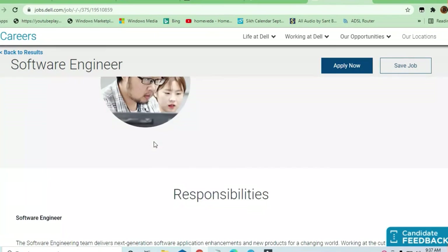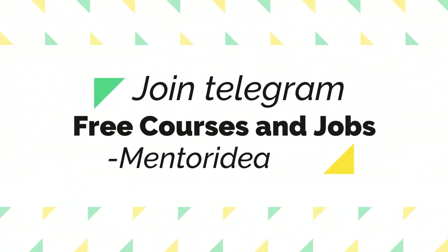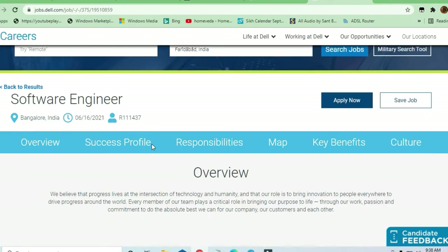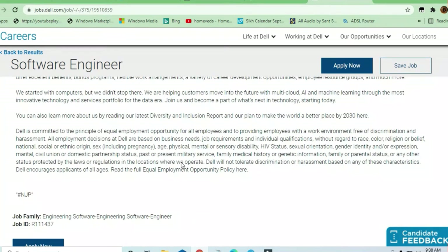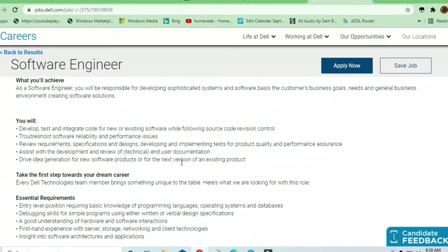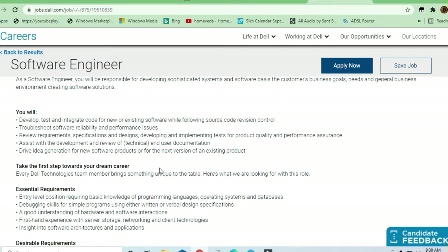Hello and welcome to Jobs and Off-Campus Drive. In this video you'll see an opportunity coming from Dell Technologies — they are hiring a software engineer, and you can apply here as a fresher also. You can see their responsibilities and what education qualifications and skills are required to apply for this job.